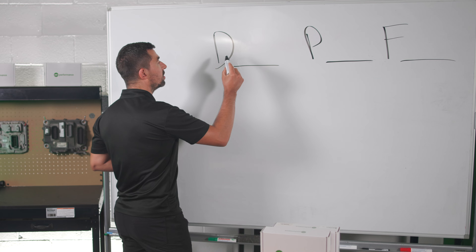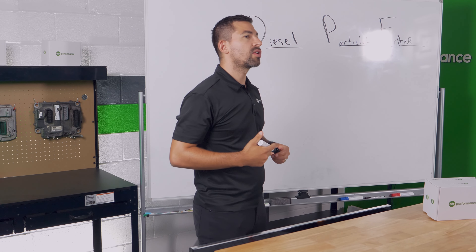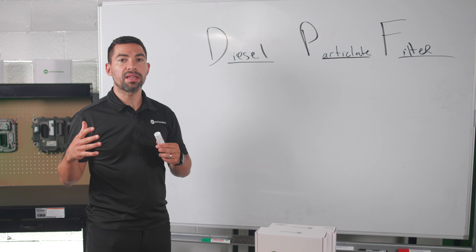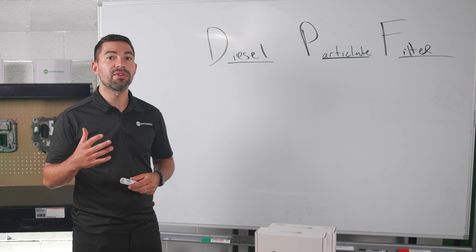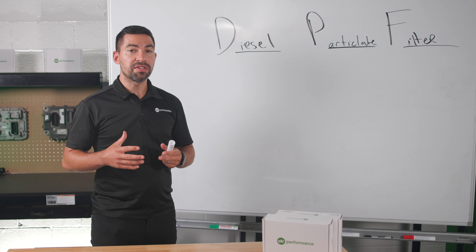DPF stands for Diesel Particulate Filter. What this filter does is trap all the ash and soot coming from your engine. Your engine produces a lot of soot, and the after treatment system collects that soot and turns it into ash. This is where the DPF filter comes into play — it is a filter on your after treatment system that can be serviced.